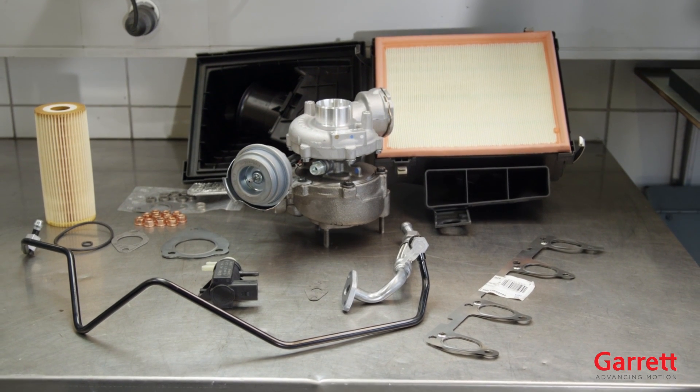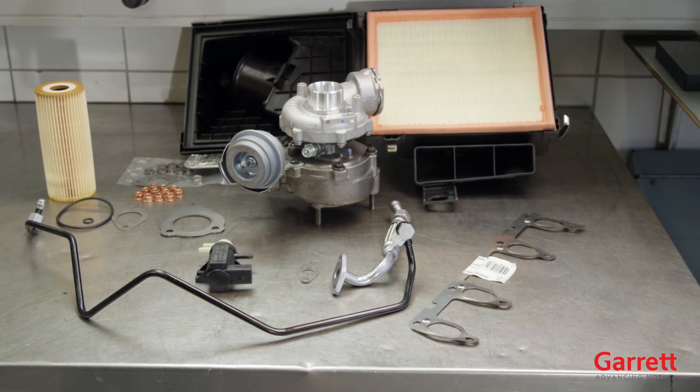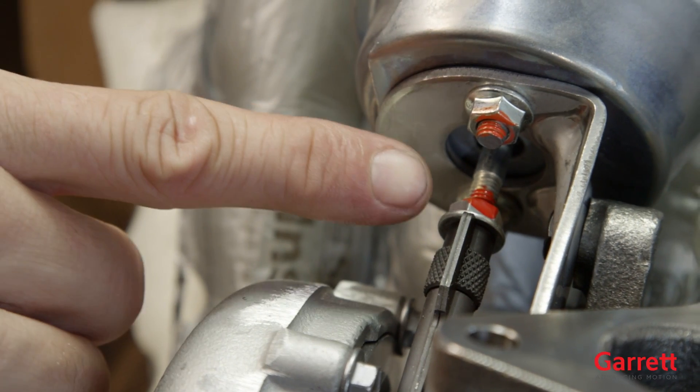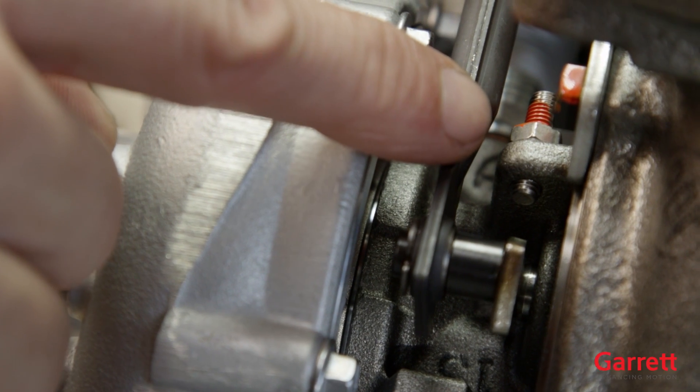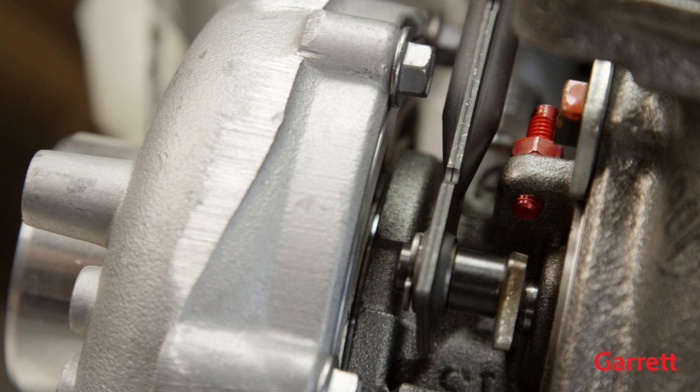For any turbo installation, the following rules must be strictly followed. Please do not change any of the settings or the calibration of a turbo. Doing so may damage the turbo or the engine and voids the warranty. For VNT turbos, do not adjust the minimum vane open position under any circumstances. Doing so could cause serious damage to the turbo or engine.